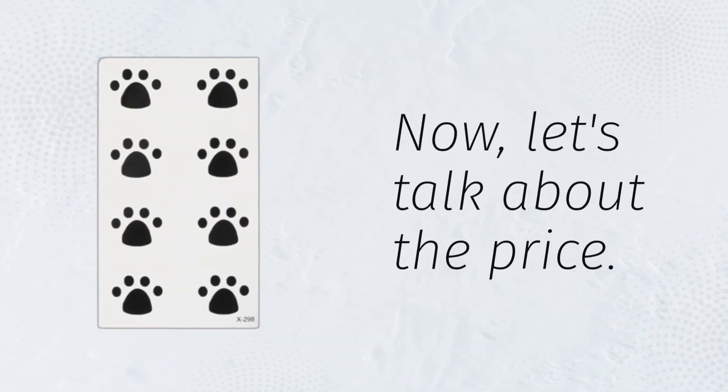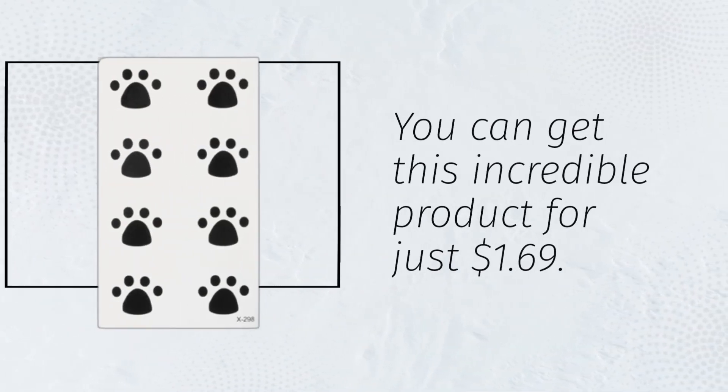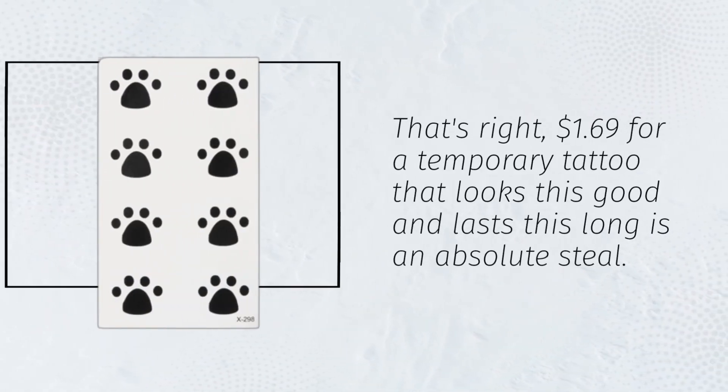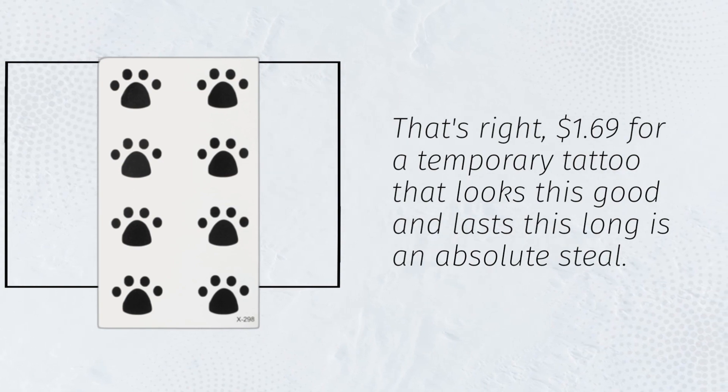Now let's talk about the price. You can get this incredible product for just $1.69. That's right, $1.69 for a temporary tattoo that looks this good and lasts this long is an absolute steal.